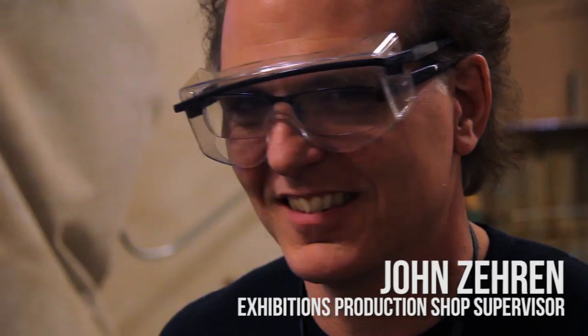We're with John Zern here up in the production shop. What do you do here? I make stuff — it's never the same thing twice. I think the coolest thing I've ever done is I get to weld on the dinosaurs, so I'm a dinosaur welder.